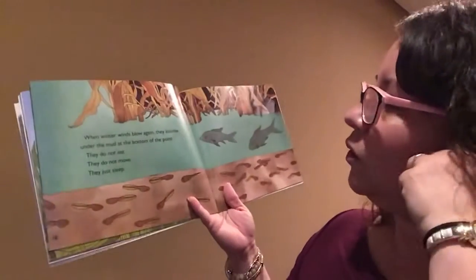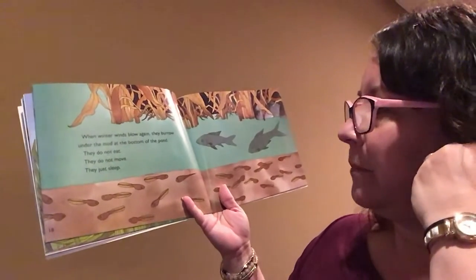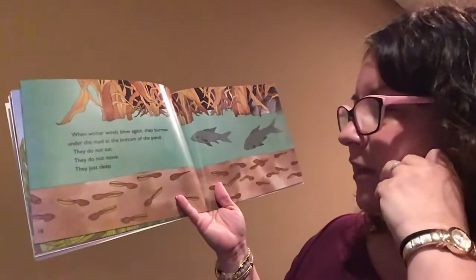When winter winds blow again, they burrow under the mud at the bottom of the pond. They do not eat. They do not move. They just sleep. Remember, they're hibernating.